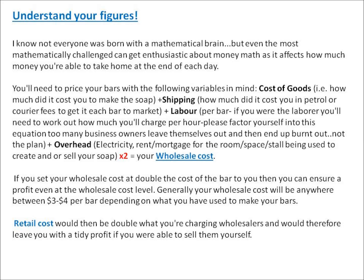The cost of goods is how much it costs you to make the actual soap — all of the raw ingredients. Shipping is perhaps petrol or courier fees to get your bar to market. Labour — perhaps at this stage it's just you, or it could be somebody that you're employing. You need to work out exactly how much you're charging per hour, particularly if it's you.